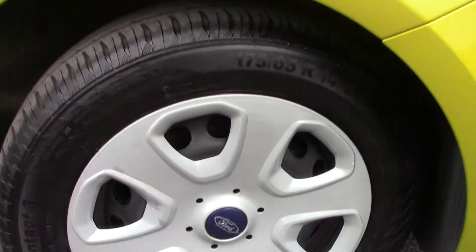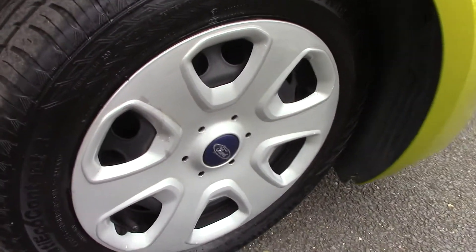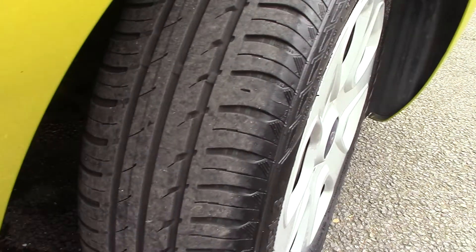Down here we can see the wheel trims and steel wheels. The battery needs tread of 8mm, and these are 5mm with tread all the way around.